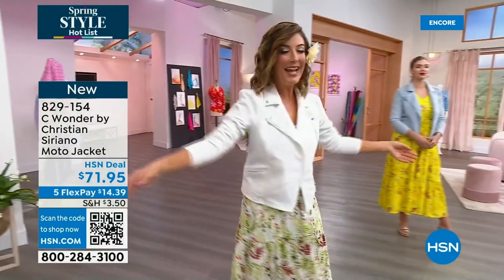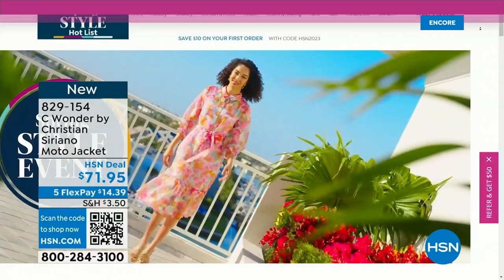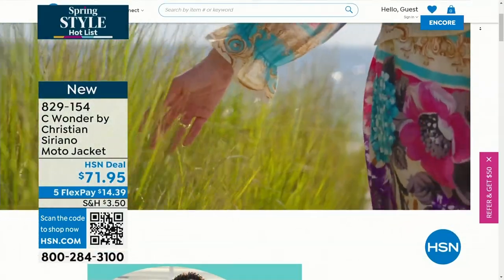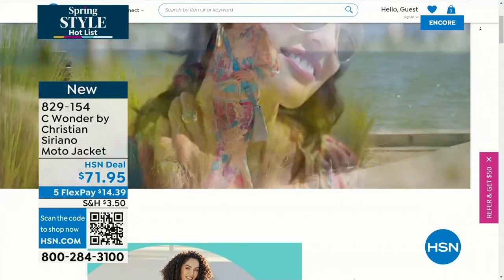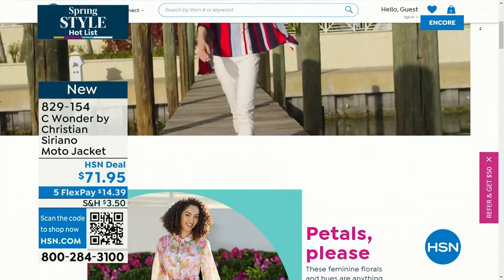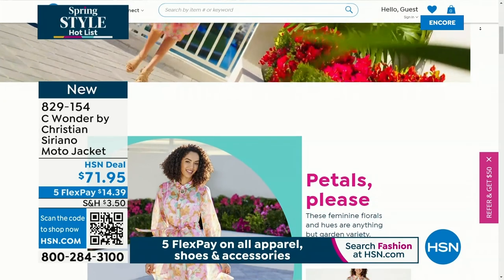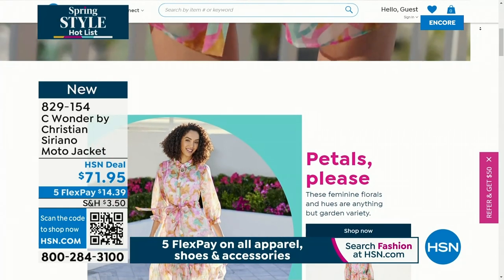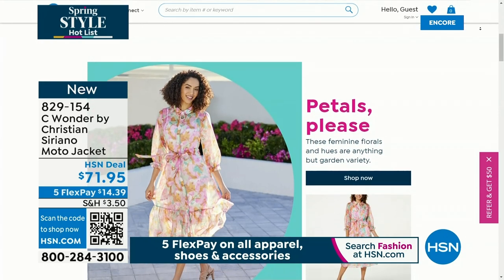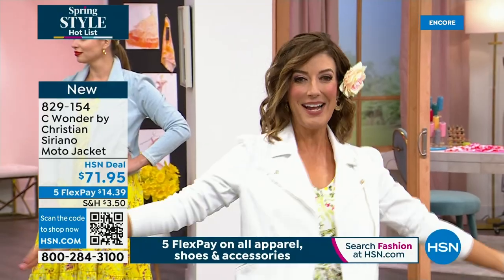You can shop the entire collection online at hsn.com. But if you do one thing today, don't forget about our incredible today's special — it floats, it's dreamy, it's lightweight, and it's that beautiful, incredible tiered maxi dress. The one and only day to grab it at this one-day-only price. That is our best value of the day. You can check out more of our spring fashion online — it's all on 5 Flex Pay. All fashions, all shoes, and all accessories. Put your whole look together, and we'll be right back with more of our Christian Siriano debut right after this.